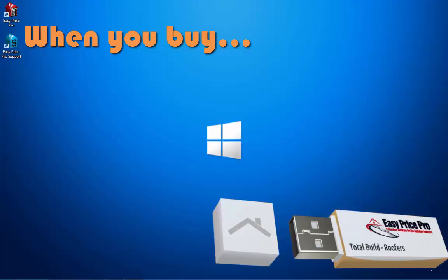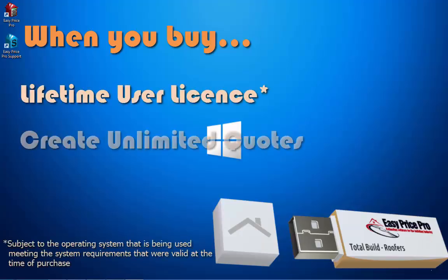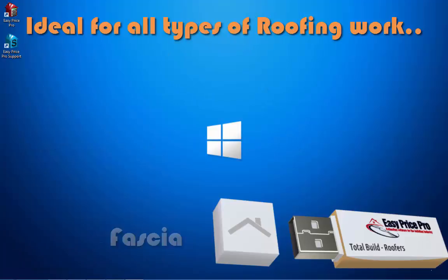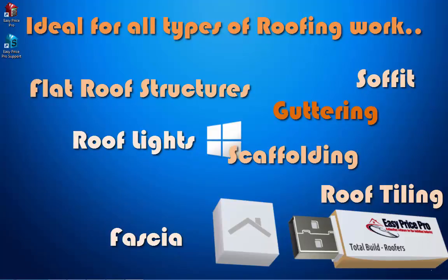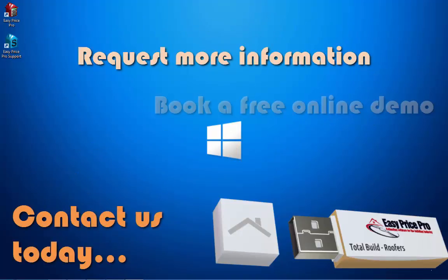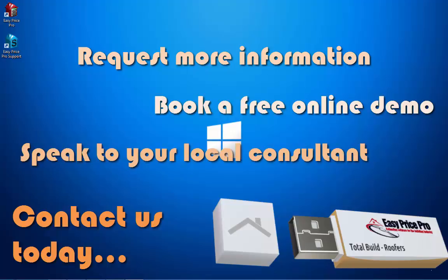The built-in reports will win you more work and the live prices will ensure you're pricing accurately. When you buy TotalBuild Roofers, it is yours for life. You can generate an unlimited number of quotes for all types of roofing job, including fascia and soffit, flat roof structures, guttering, roof lights, roof tiling, scaffolding, tile hanging and more.